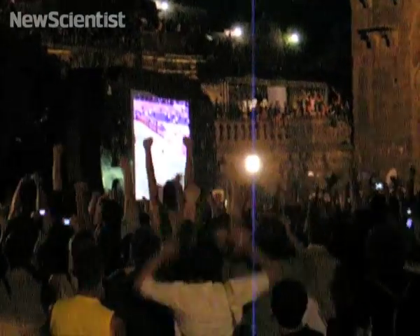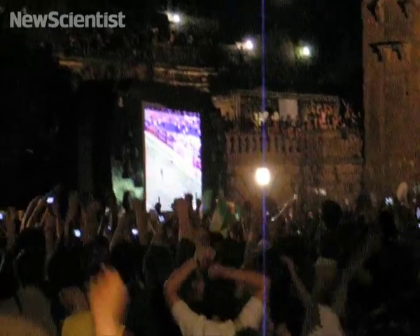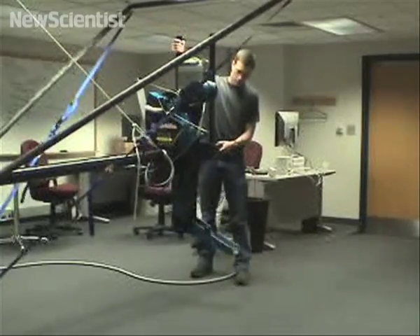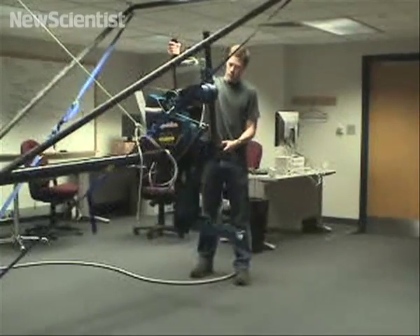Studies have shown that the springing action of human legs recycles 40% of the energy we expend. Software currently tries to give motors similar bounce, but they generally aren't fast or powerful enough to do the trick.